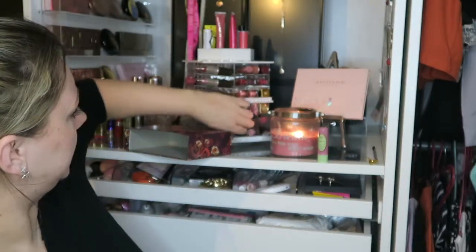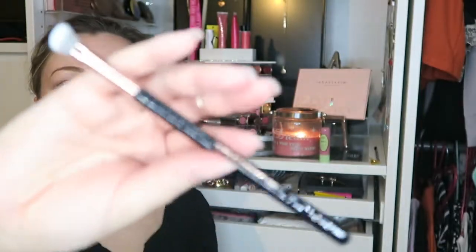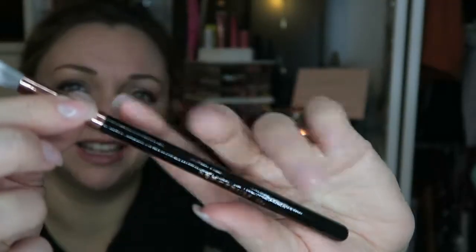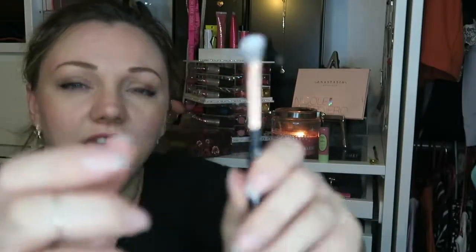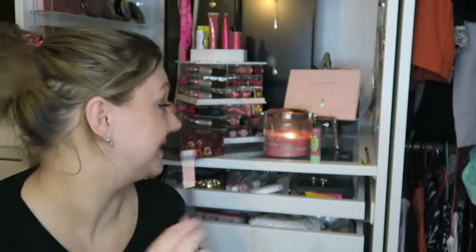The next product that we have, which is also full size and retails for £4.99, is this bad boy — a Spectrum B04 brush. It is an angled brush and it is beautiful; it's super soft. I've said it before and I'll say it again: I like all my brushes to have a purpose. I have issues with makeup brushes — I feel like all the big brushes have to have a purpose. But eyeshadow brushes, I'm down for as many as I can get my hands on, especially if they're good.